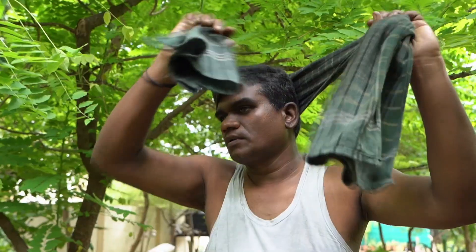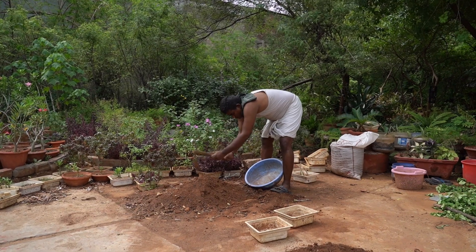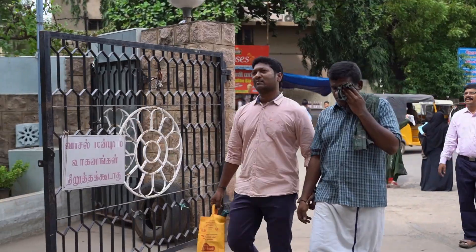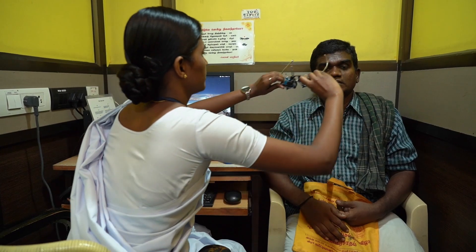Today, we take you on a journey through the challenges and triumphs of a patient battling a corneal ulcer. Meet Duraiswamy, a farmer who has been experiencing redness and excruciating pain in his left eye for the past three days. Determined to help him, a team of experts springs into action.